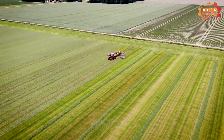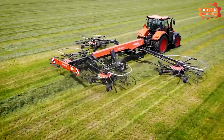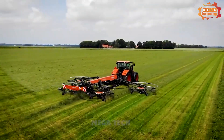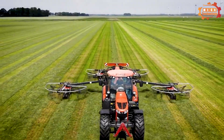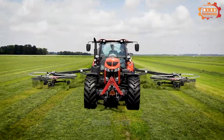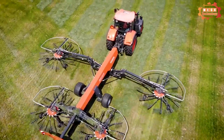Kubota RA 4513 is a tractor equipped with a powerful and high-performance engine. The machine is capable of working effectively on many different types of soil, from sandy soil to clay soil. It is also equipped with an advanced control system that increases work efficiency.